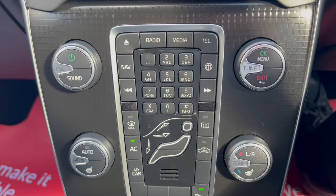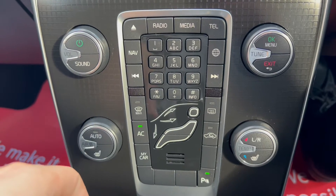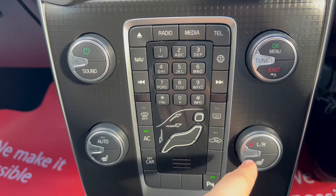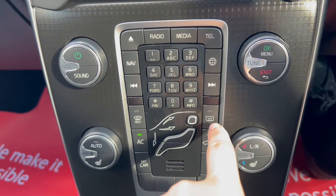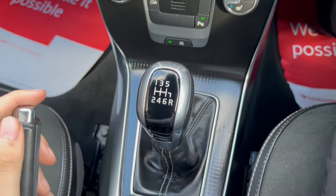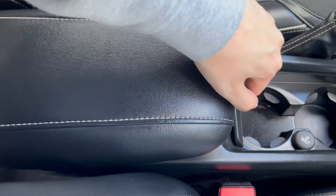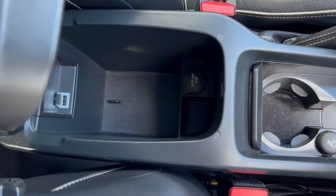Moving on a bit further down you'll find the controls for the infotainment system as well as the automatic dual zone air conditioning, which also has two heated front seat buttons and the heated windscreen. Moving further down you'll find a six speed manual gearbox with two cupholders in the middle and a leather upholstery armrest with even more storage down below as well.